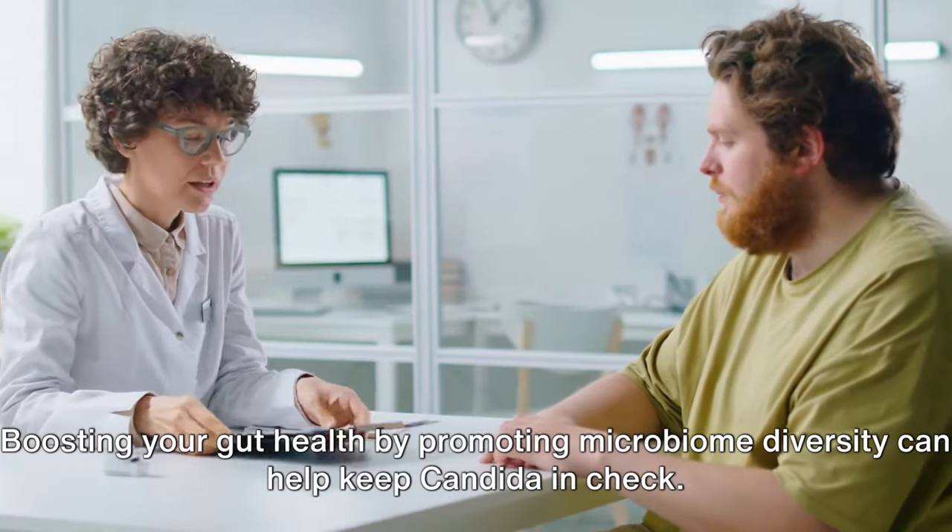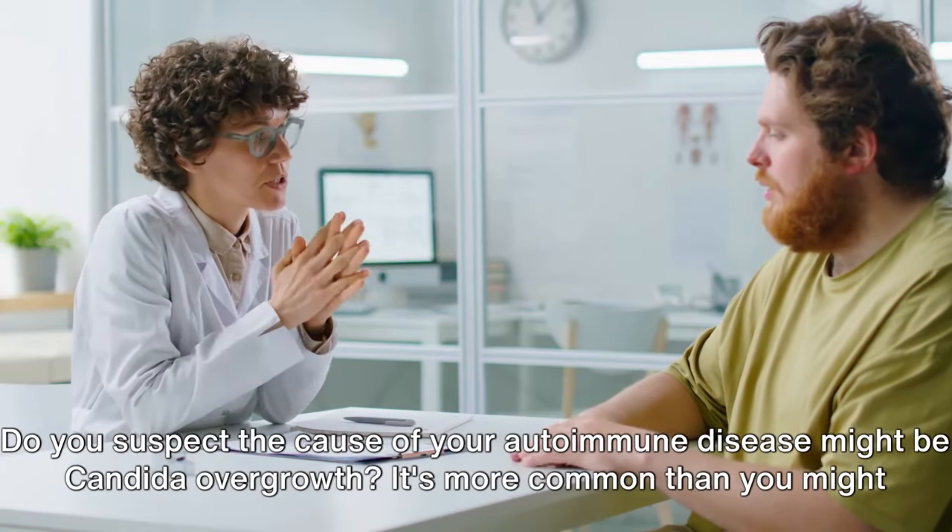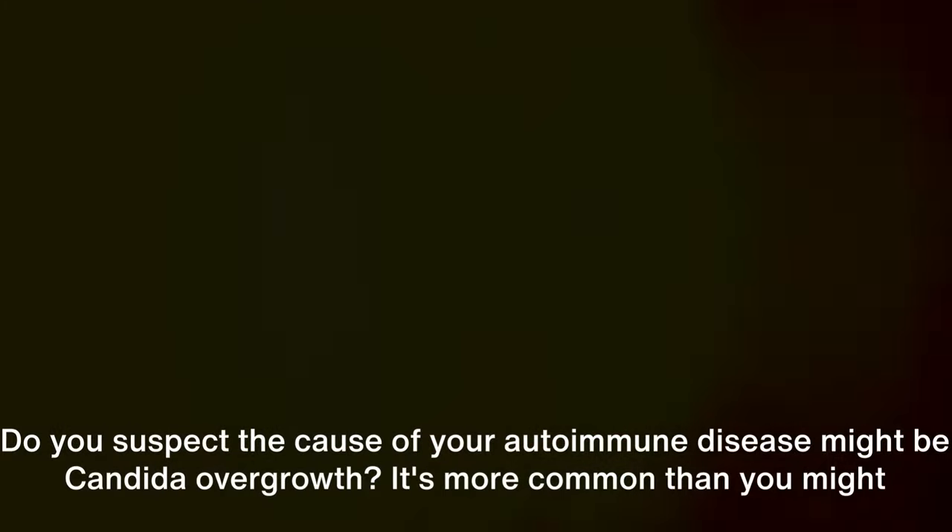Boosting your gut health by promoting microbiome diversity can help keep candida in check. Do you suspect the cause of your autoimmune disease might be candida overgrowth? It's more common than you might think. And if you've tried it all before to help your symptoms, this might be worth discussing with your healthcare provider and testing for candida overgrowth.